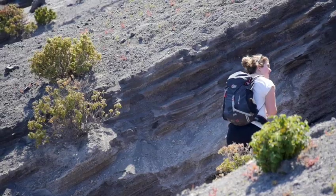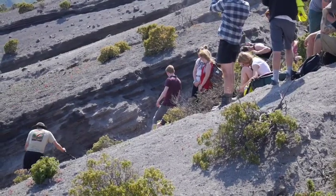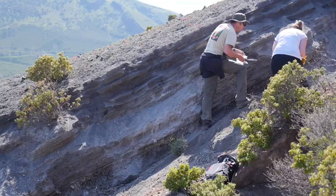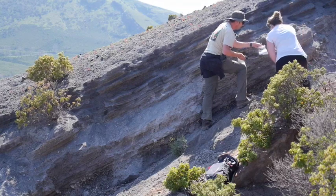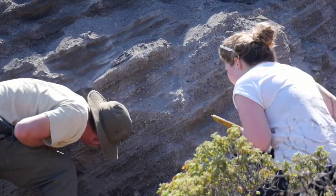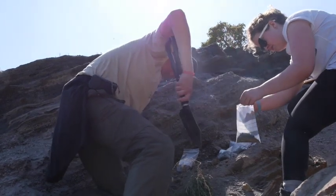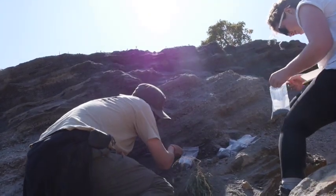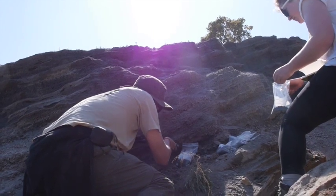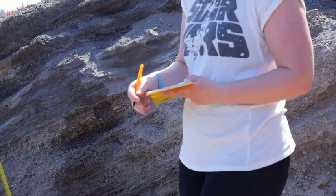And it's one particular explosive eruption that Megan's looking for. Plymouth University volcanologist Paul Cole knows exactly where to look, and together they sample the volcanic traces that the ancient eruption left behind.